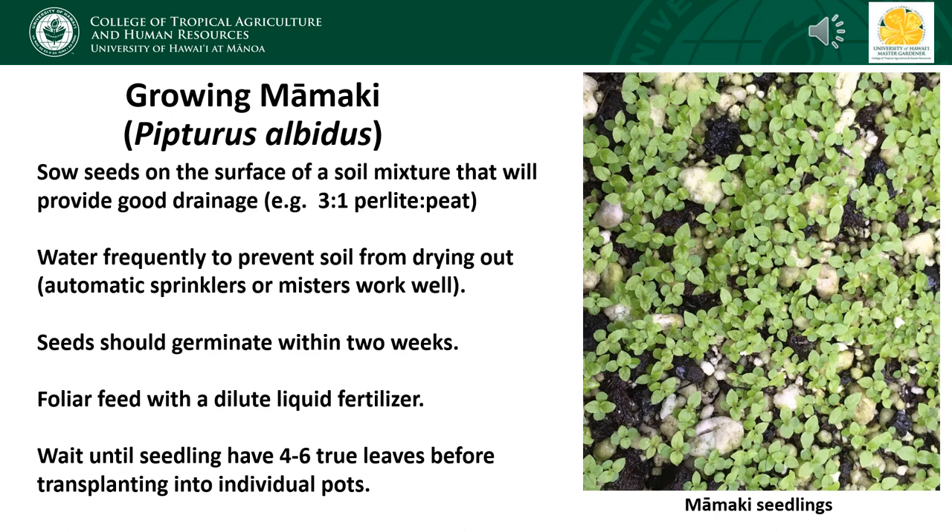Keep the flats really well watered so that the soil doesn't dry out. We keep ours in a shade house with an automatic misting system and the seeds usually germinate within two weeks, at which point we foliar feed the seedlings by spraying them with a dilute liquid fertilizer to help speed up growth during this early stage. Once the seedlings have four to six true leaves in addition to the cotyledons, carefully transplant them into individual pots before their root systems become too entangled with each other in the flat. Once the plants become established in pots, mamaki will grow very quickly if you keep it well fertilized and watered, and the plants can be put into the ground when they're one to three feet tall.